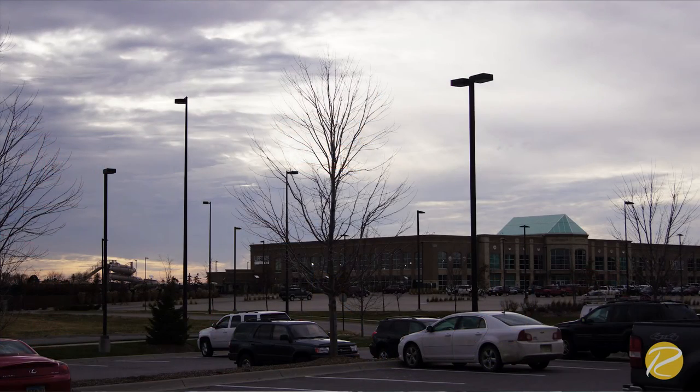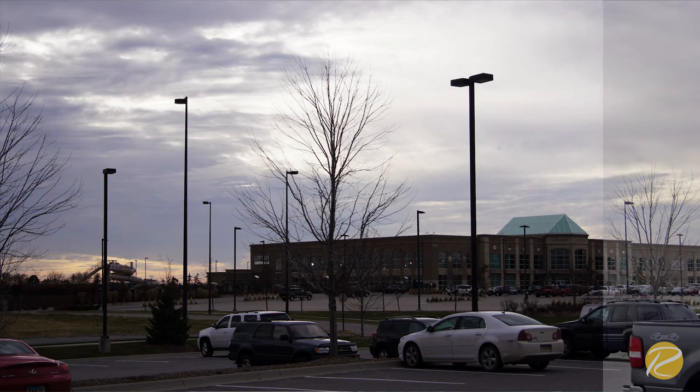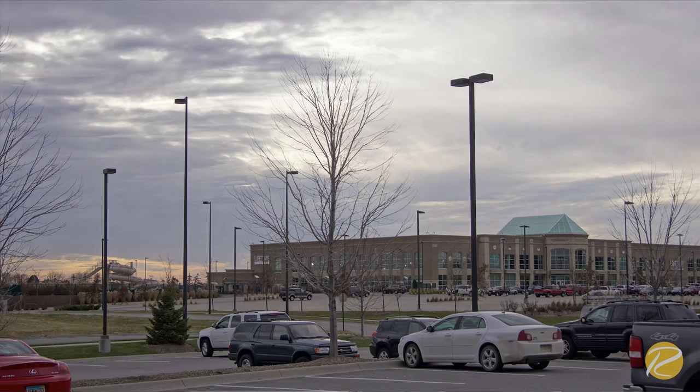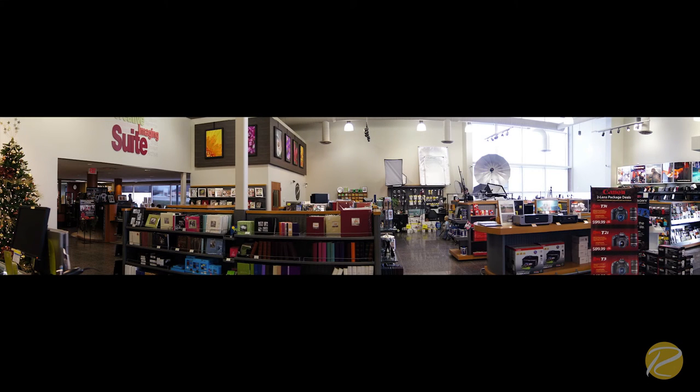HDR, or high dynamic range, allows you to capture more scene contrast by combining the best highlights of one shot and the best shadows of another shot to combine it for one astonishing shot. The panoramic mode will take multiple shots and stitch them together to form one seamless shot — great for landscapes.